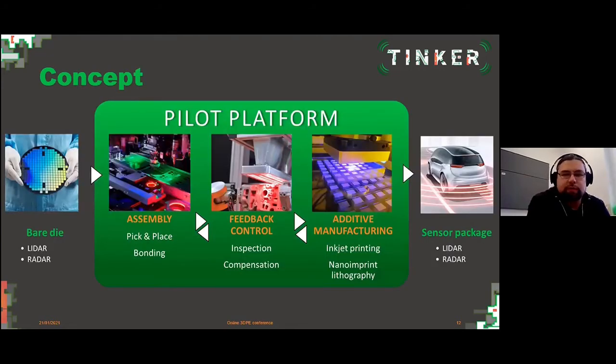The second big objective is the manufacturing of radar and LiDAR sensor packages, which play the most important role in self-driving cars. The pilot platform consists of an assembly part, an additive manufacturing part based on inkjet printing and nanoimprint lithography, linked together by feedback control consisting of inspection and compensation. The idea is that substrates are fed into the platform, structures are built on them, and we end up with sensor packages for radar and LiDAR applications in the automotive sector.